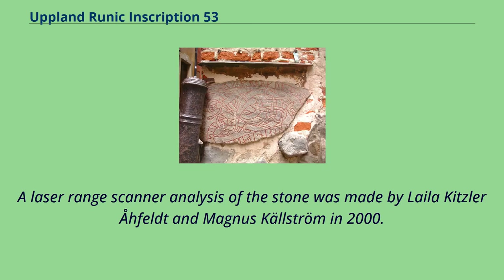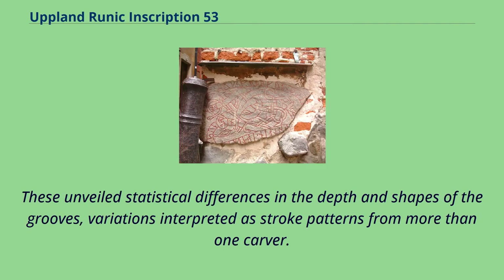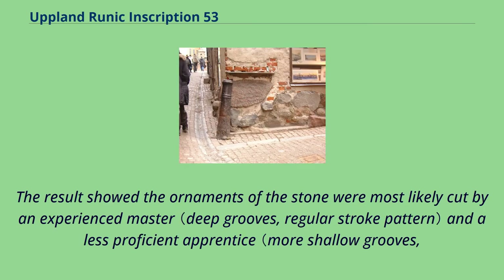A laser range scanner analysis of the stone was made by Leila Kitzler of Felt and Magnus Kallstrom in 2000. Sixteen scans of individual grooves on the stone were processed mathematically to produce 3D charts. These unveiled statistical differences in the depth and shapes of the grooves, variations interpreted as stroke patterns from more than one carver. The result showed the ornaments of the stone were most likely cut by an experienced master and a less proficient apprentice.